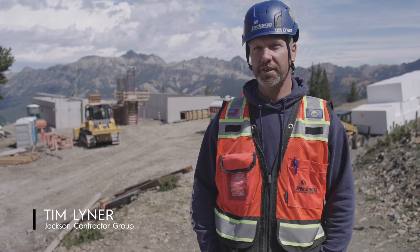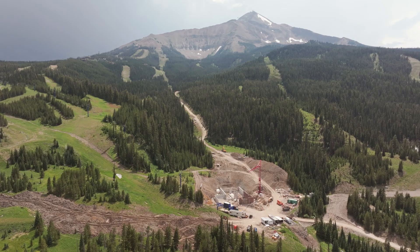My name is Tim Leiner with Jackson Contractor Group. I am a superintendent overseeing the top and bottom terminals of Madison 8 Chairlift construction.